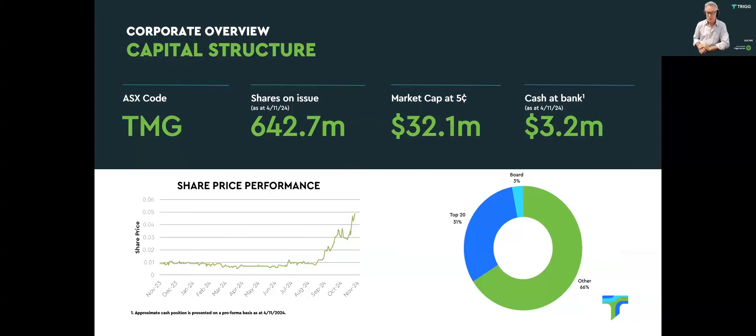A quick look at the capital structure of the company. We actually have a bit more cash at bank at the moment — we're up towards almost $4 million. You can see the share price performance in the lower left-hand side. We're hopeful that with the increasing antimony price, which is currently around $38,000, we will continue to benefit from that uplift, particularly as we bring our assets online.